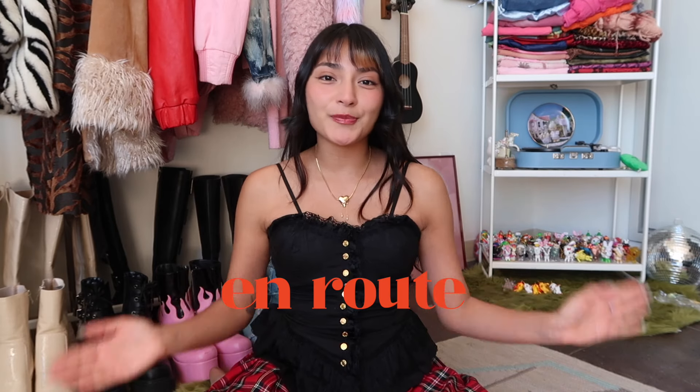Cutting in real quick just to thank Enroute for sponsoring this portion of today's video. They're a small New York-based jewelry company that creates trendy pieces at an affordable price without sacrificing quality. They did let me choose a handful of items, so let's talk about it.